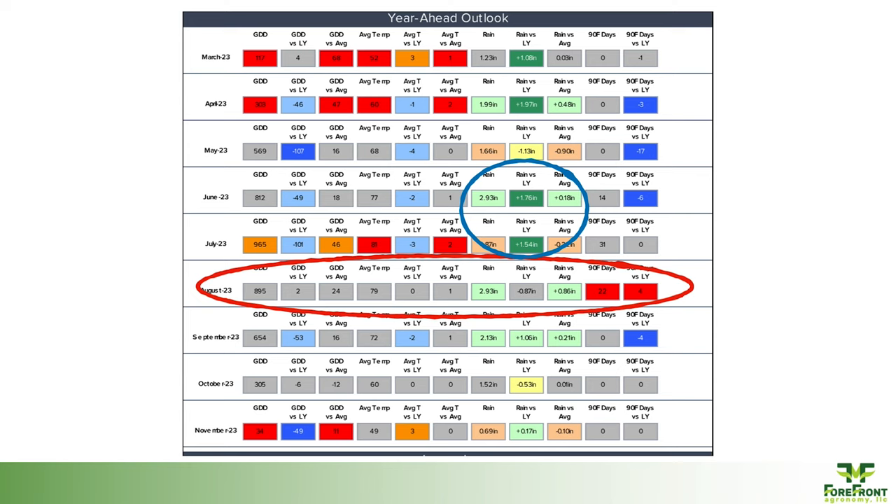Looking at one of the weather forecasts and services we utilize, August there in the red is going to be hot. Looks like we're going to have a little bit less rainfall, at least what they're predicting. So how do you set yourself up for success to handle that? We do have some positive things showing up on the forecast that didn't last year — some moisture hopefully, and a little bit of cooler weather to kick off that season.